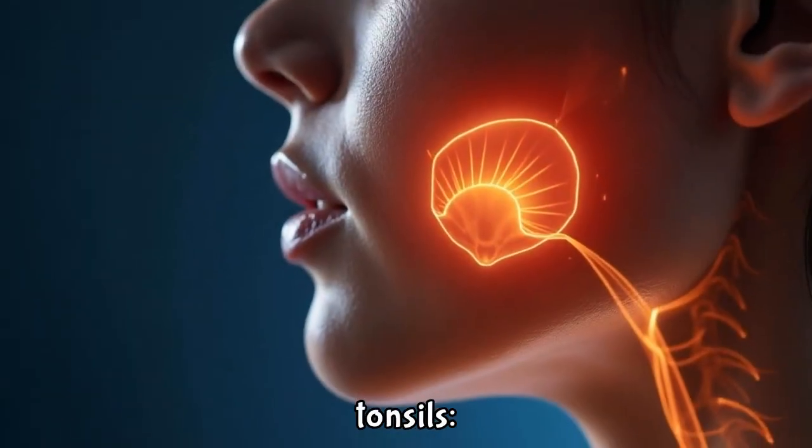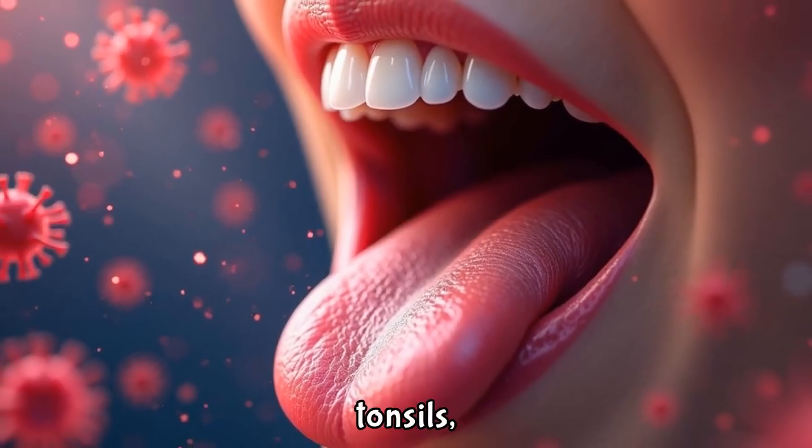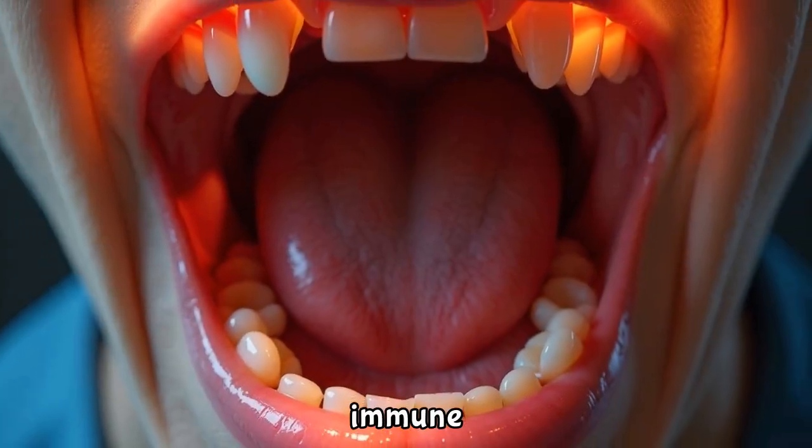There are three kinds of tonsils: pharyngeal tonsils, also known as adenoids; palatine tonsils; and lingual tonsils. Each plays a key role in immune response.